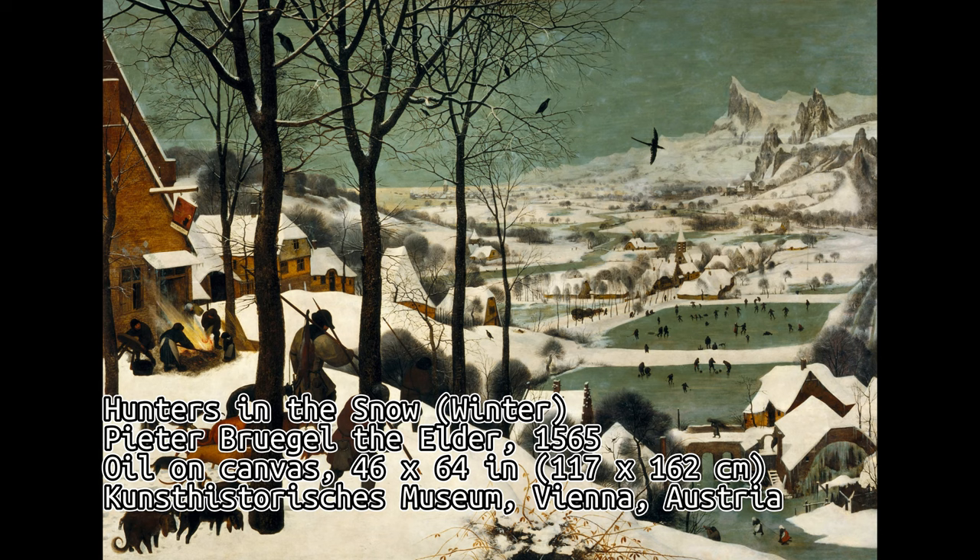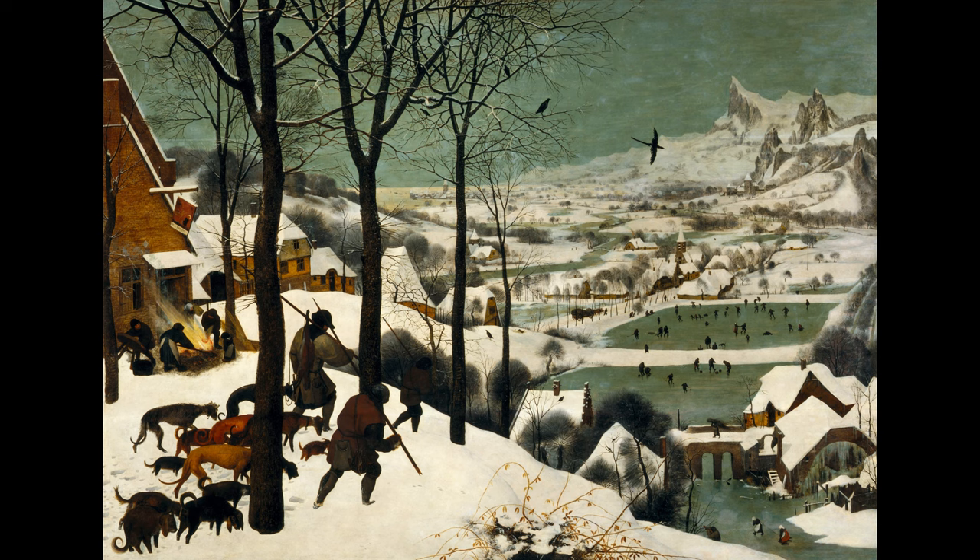Peter Bruegel's Hunters in the Snow is a remarkable painting that captures the essence of a cold winter day in 16th century Europe. It tells two stories: the tired hunters returning from an unsuccessful hunt and the lively activities of villagers enjoying the winter season.